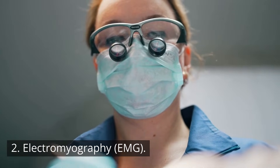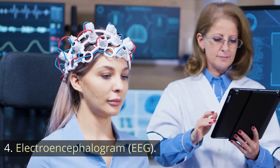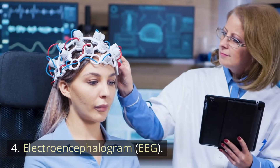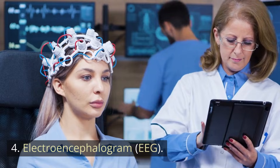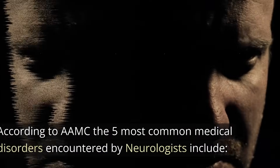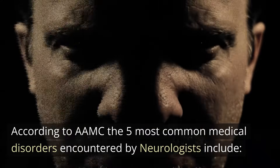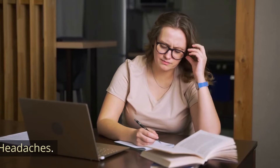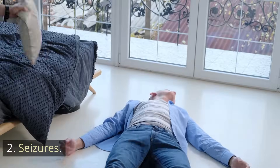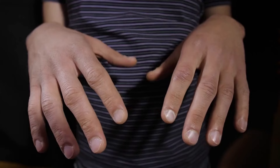Other diagnostic procedures include electromyography (EMG), lumbar puncture, electroencephalogram (EEG), and the Tensilon test. Additional techniques used by neurologists include angiography and sleep studies. According to AAMC, the five most common medical disorders encountered by neurologists include headaches, seizures, stroke, dementia, and Parkinson's disease.